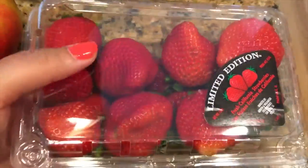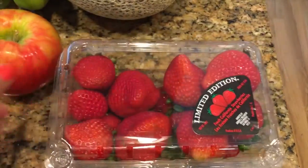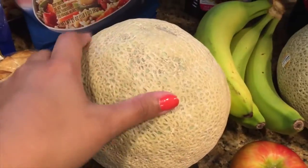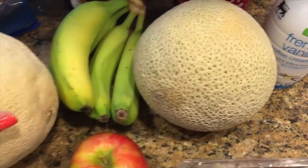The strawberries were on sale two for five — I really wish I would have picked up a second pack, but I got these for $2.50. I've never had a honeycrisp apple before and I wanted to try one; these were $2.99 a pound, so this was $1.58. The cantaloupes were also on sale two for five, so I definitely picked up two of those — we love cantaloupes.